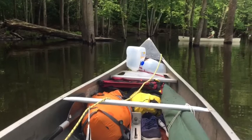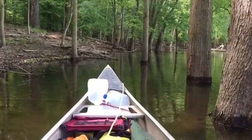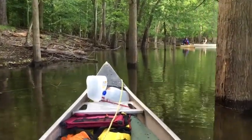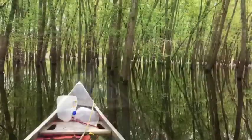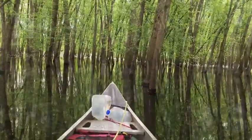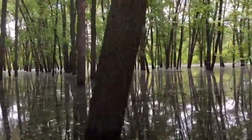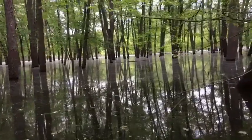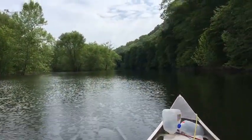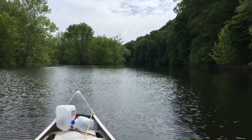Is this one on the map? Paddling amongst the trees was peaceful. There were acres of flooded woods to explore. This is the middle fork of Salt Creek.